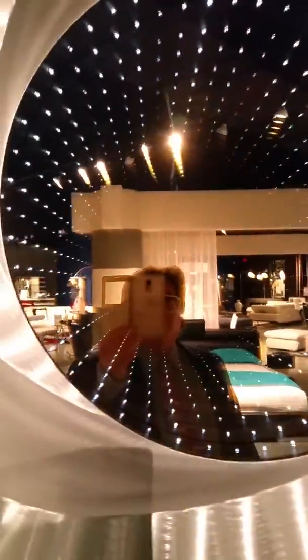Beautiful stuff here at El Dorado Furniture, right here on Okeechobee in downtown West Palm Beach, Florida. Giving you a little tour. Now take a look at that — it's actually a mirror, and it looks like you're looking down deep inside. That is an infinity wall mirror — it looks like it goes on forever. You can mount it right on your wall. That is unbelievable.